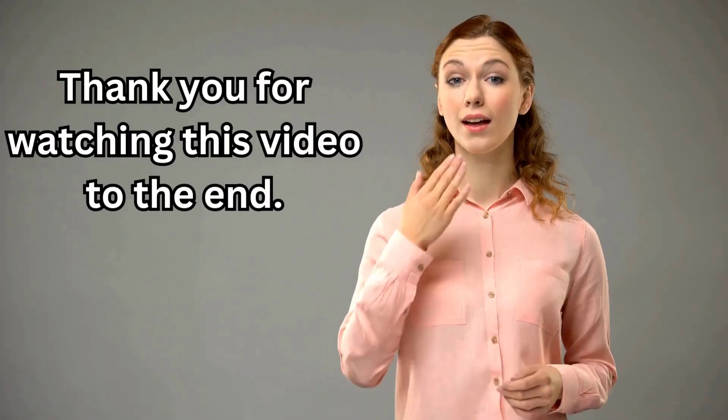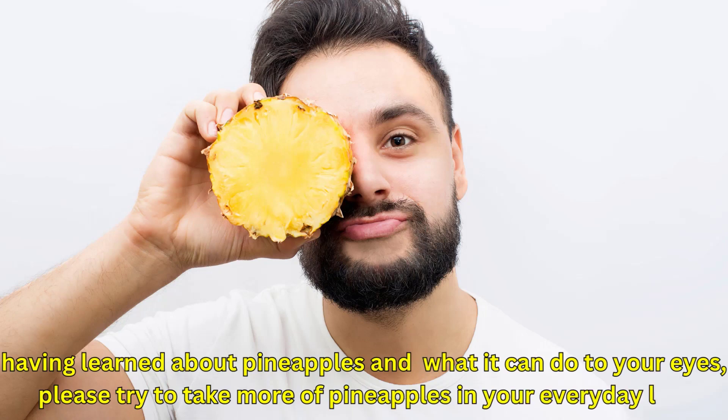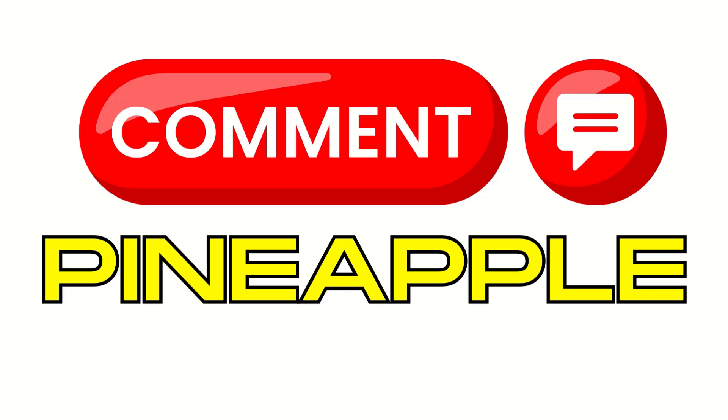Thank you for watching this video to the end. Having learned about pineapples and what they can do to your eyes, please try to include more pineapple in your everyday life. Please support the channel by subscribing, liking this video, and sharing it with family and friends. Comment 'pineapple' in the comment section if you watched to the end. See you next time!